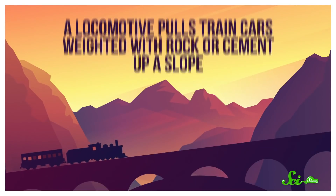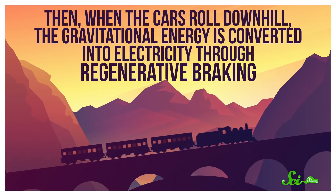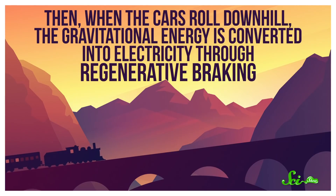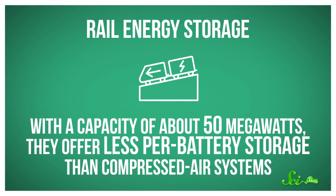Rail energy storage is basically a battery powered by gravity in the form of a weighted train. The process is simple — a locomotive pulls train cars weighted with rock or cement up a slope. More cars can be brought up to store additional energy as needed. Then, when the cars roll downhill, the gravitational energy is converted into electricity through regenerative braking — technology already used in some hybrid and electric cars. We've used gravity to store energy since at least the 14th century, when mechanical turret clocks powered by suspended weights were invented. And people have come up with several types of modern gravity batteries, like ones which use cranes to raise and suspend giant blocks. But the only large-scale gravity battery in development so far consists of this sort of train-on-a-hill setup. With a capacity of about 50 megawatts, rail batteries offer less per-battery storage than compressed air systems.